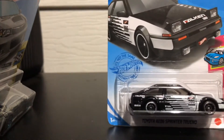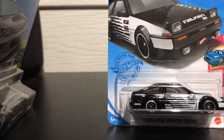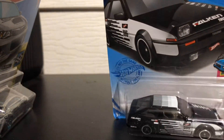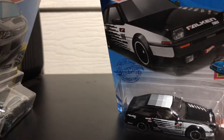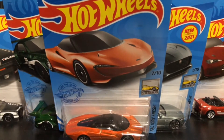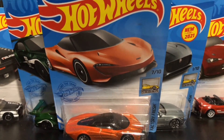Last, we have the Toyota 86. White stripes, black colored. Wow, some logos. The showcase of a lot of cool cars.